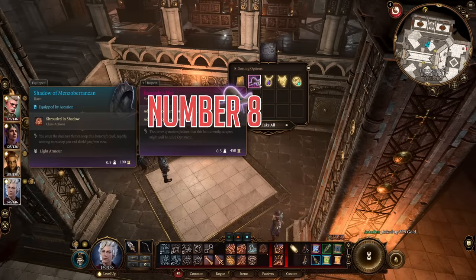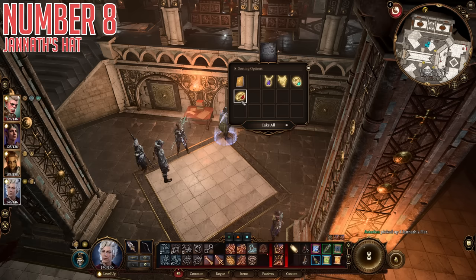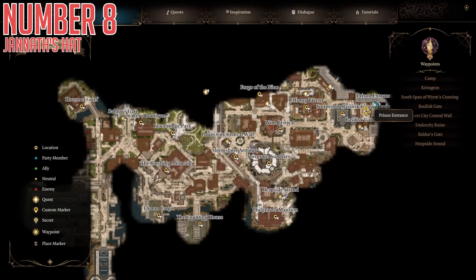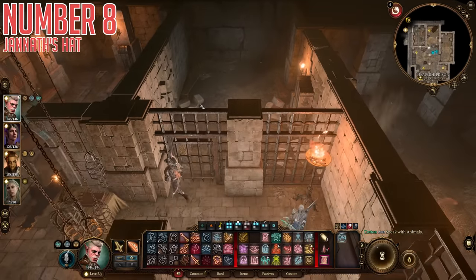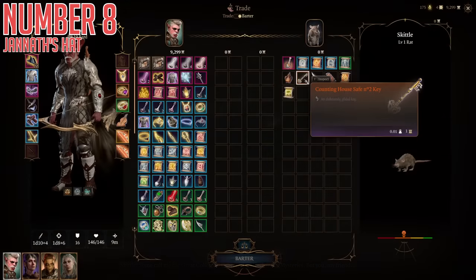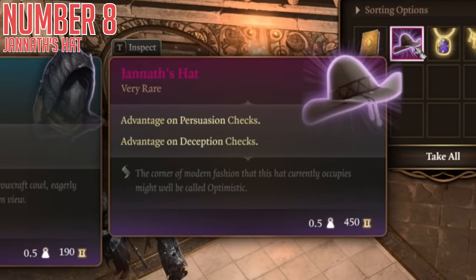The eighth item is also in the Counting House, in high security vault number two. Like the last one, you can lockpick it if you're good enough, or you can get the key. For this one, the key is located in the Heapside Prison under the Basilisk Gate Barracks. You can freely walk in and enter the prison with no problem, and then in one of the cells is a rat named Skittle. If you use Speak with Animals, you can speak with this rat to find out that he is a merchant who really loves rat puns. One of his few items for sale is the key to high security vault number two. Inside is Jaheira's — Janeth's Hat, which gives you advantage on both persuasion and deception checks permanently. It's your talking hat, basically.